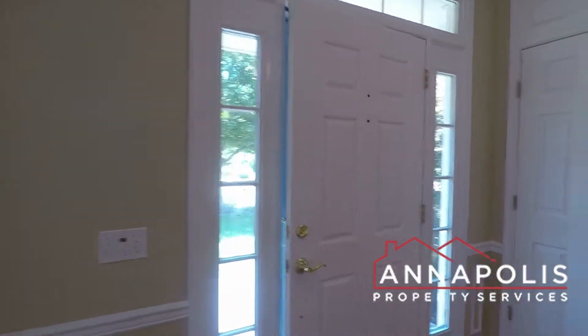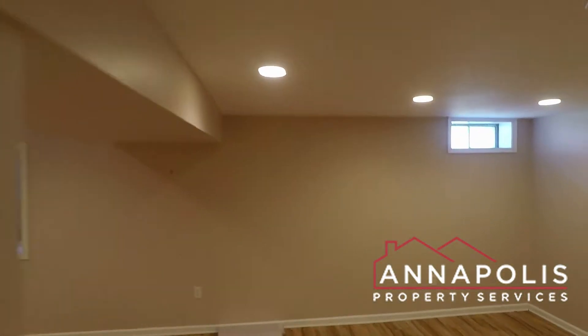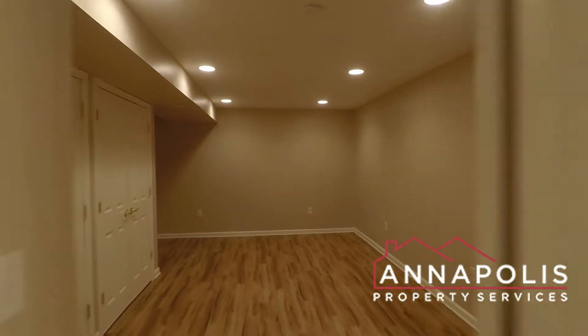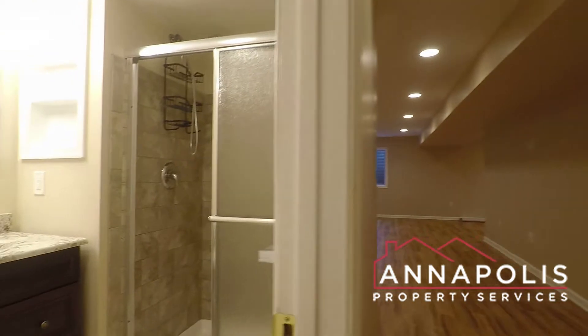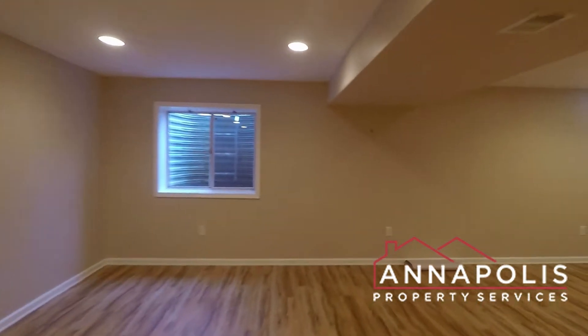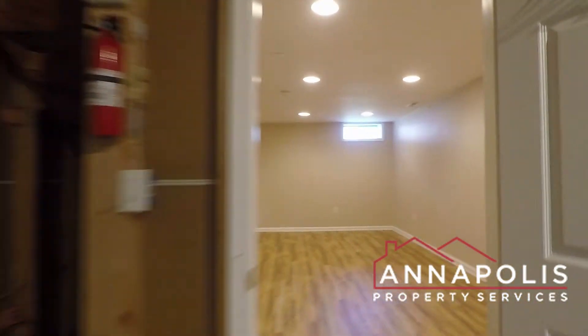Now we're heading downstairs to the fully-finished basement area, which has an additional bedroom and full bath. It's a huge U-shaped space with recessed lighting. There's a den room, a full bath, and an official fifth bedroom. The layout loops all the way around the other side of the stairwell into an unfinished utility room with a full-size stacked washer and dryer, plus some storage space under the stairs.